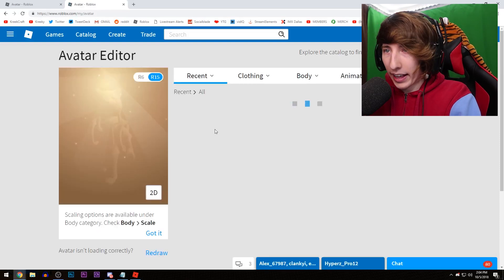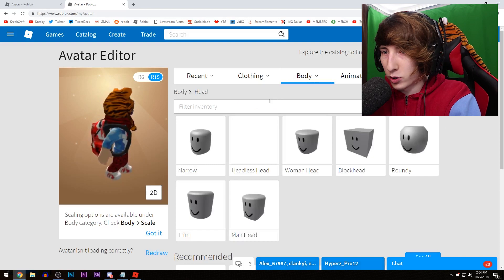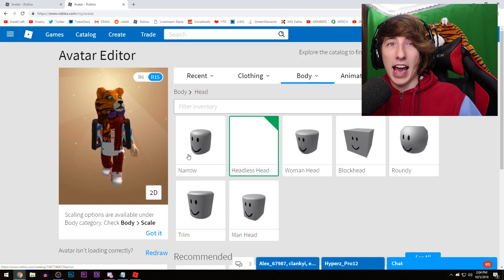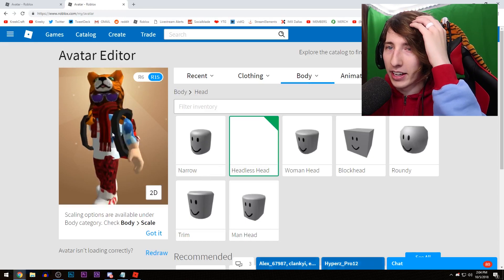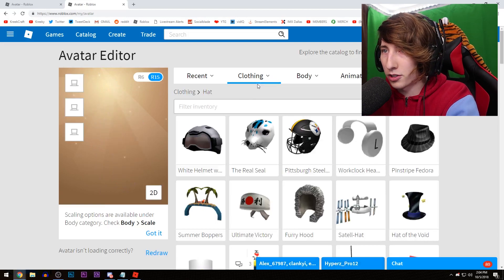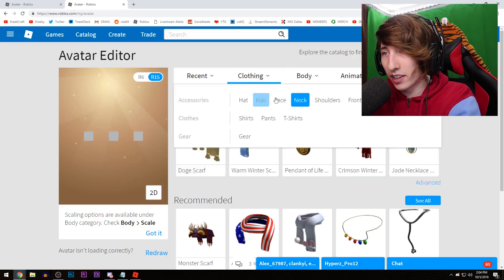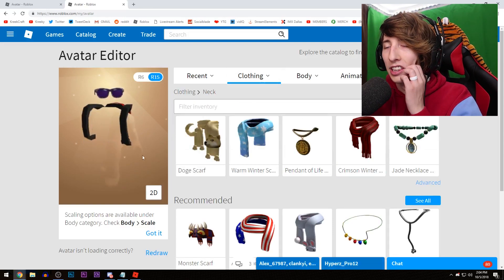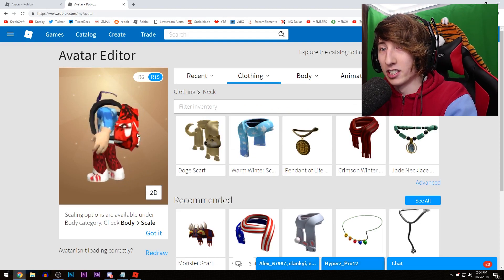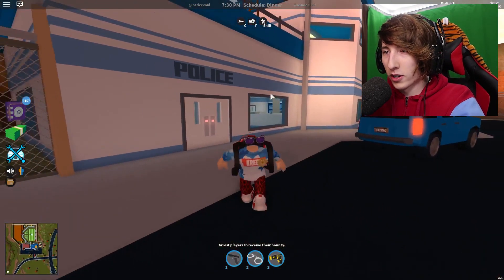We're gonna go ahead and go to edit avatar. Let's go to head items — here it is right here, the headless head. Here's my avatar, and if I click on it, what it does is it makes your head invisible. The hitbox and everything is still there, but my head is invisible. I can take off my hat, and I can take off the neck piece — the scarf. Right now I'm literally just sunglasses, that's all I am. Now if we go into Roblox Jailbreak, I am the headless horseman.